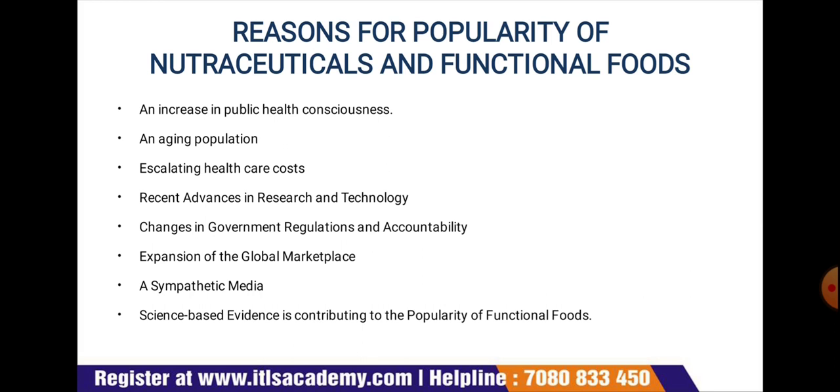Reasons for the popularity of nutraceuticals and functional foods: they are required because of increased public health consciousness, an aging population, escalating health care costs, recent advances in research and technology, changes in government regulation and accountability, expansion of the global marketplace, a sympathetic media, and science-based evidence contributing to their popularity.